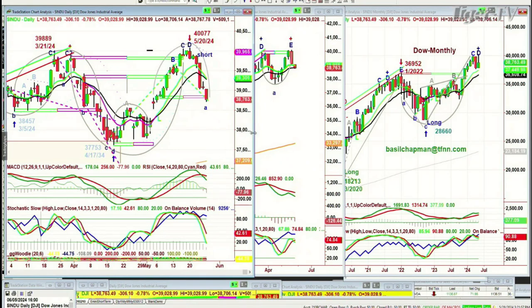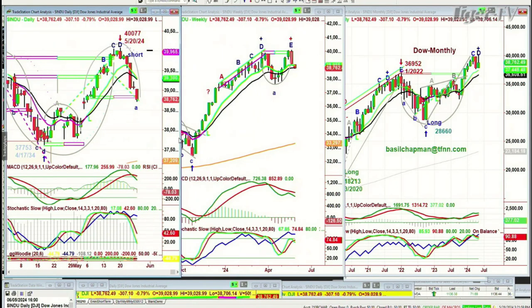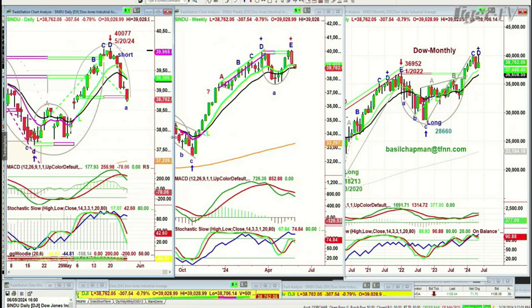What's really fascinating is this bifurcated market we've got. I don't ever recall seeing such incredible divergence — say, the semiconductors at all-time highs and the Dow being as weak as it's been lately. We'll have to deal with it, and I'll talk about it in a minute.